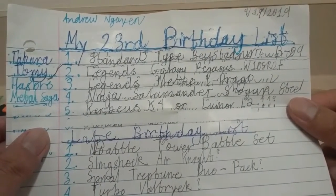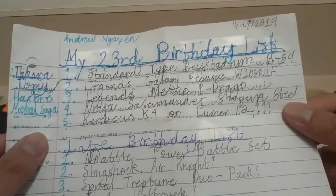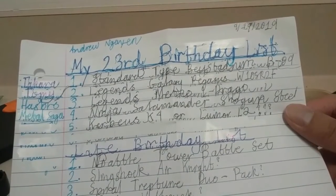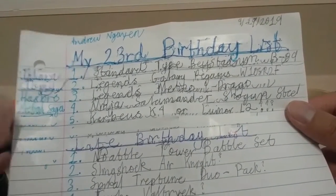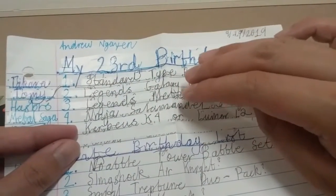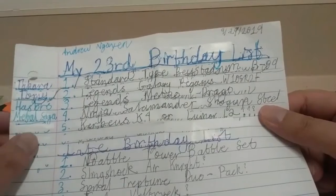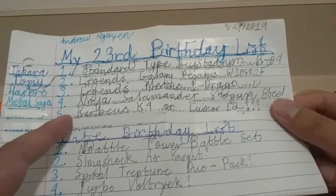Number four on the list: I'm going to do a half used collection review and half brand new unboxing of Ninja Salamander SW145SD. These three Beyblades besides the Takara Tomy Bay Stadium come from Hasbro, which continued the Metal Saga and then replaced it with the Burst series.